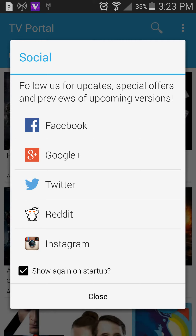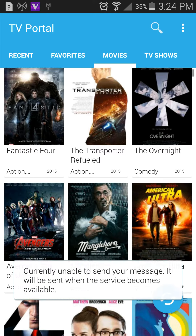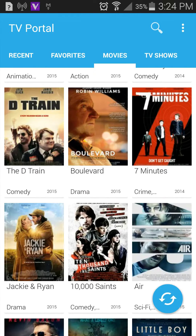When we bring it up it immediately asks if we want to follow them for updates, special offers, and previous or upcoming versions. We'll skip all that. By default we are set to look at movies and we have relatively new titles — Fantastic Four, The Transporter Refueled, and so on. You can scroll down and see what all is available, which appears to be a pretty good bit.